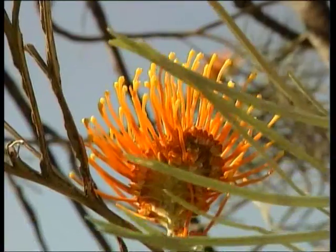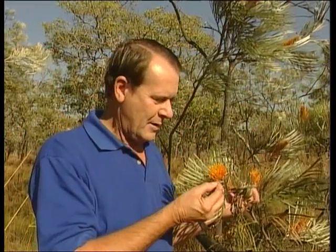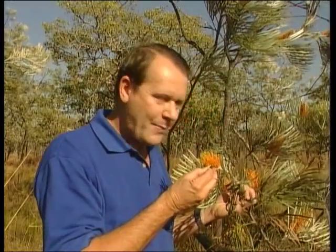This flower here is known as a honey grevillea. It's called a honey grevillea because there's honey in the flower. The Aboriginals used to use this as a bush food — it tastes like honey. Very sweet.